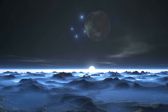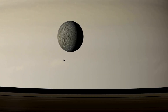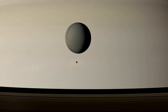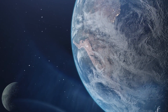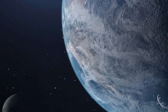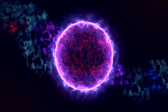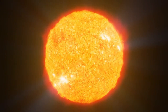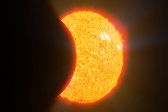Amazingly, Proxima b is tidally locked, meaning that one side of the planet is always facing its star, similar to how our moon orbits the Earth. Proxima b's surface temperature ranges from minus 90 degrees Celsius to 30 degrees Celsius. It takes 11 days to complete one orbit around Proxima Centauri, which is shorter than one year of orbit around the sun. Additionally, Proxima b has 1.3 times the mass of Earth, which could have interesting implications for possible life there.